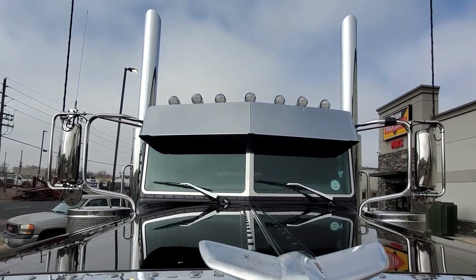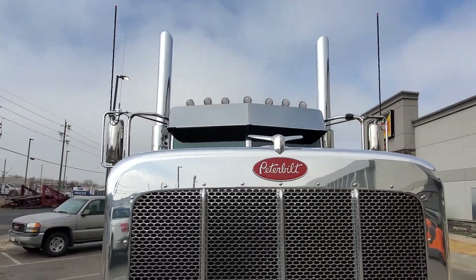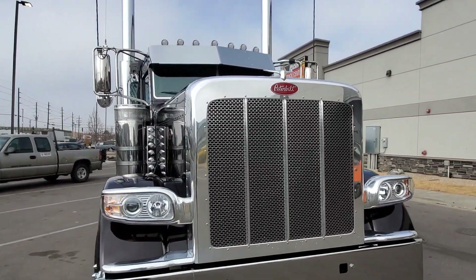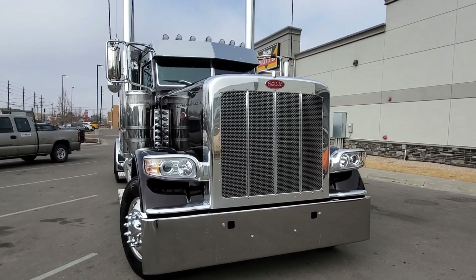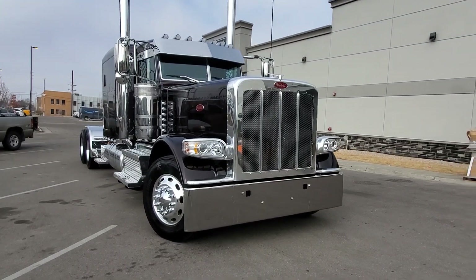He did the chrome surrounds on his windshield with chrome on his windshield wipers, and a train horn. Everything's all set up and done up nice. Keith, congratulations on your truck — we sure appreciate you letting us work for you on this one.